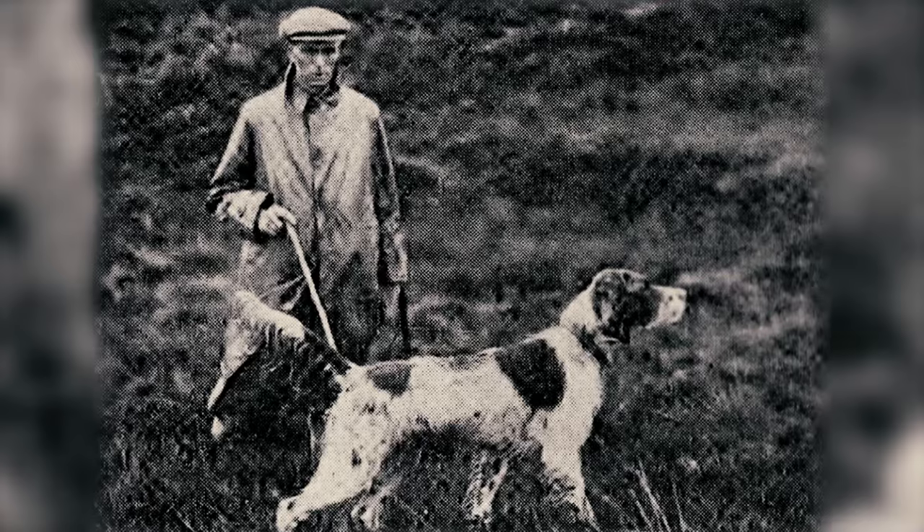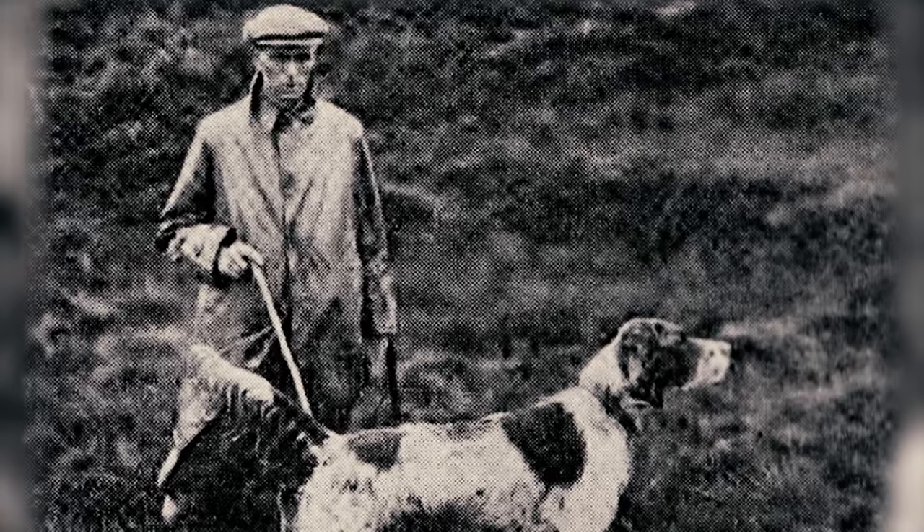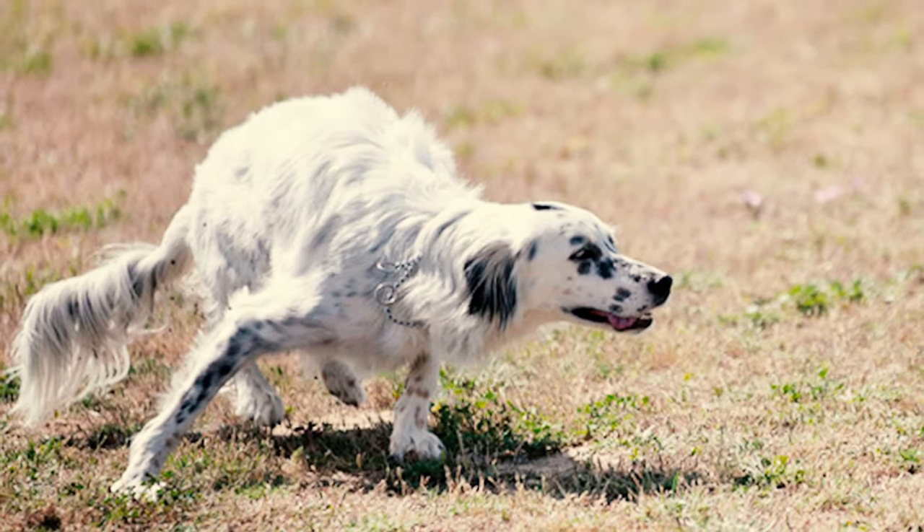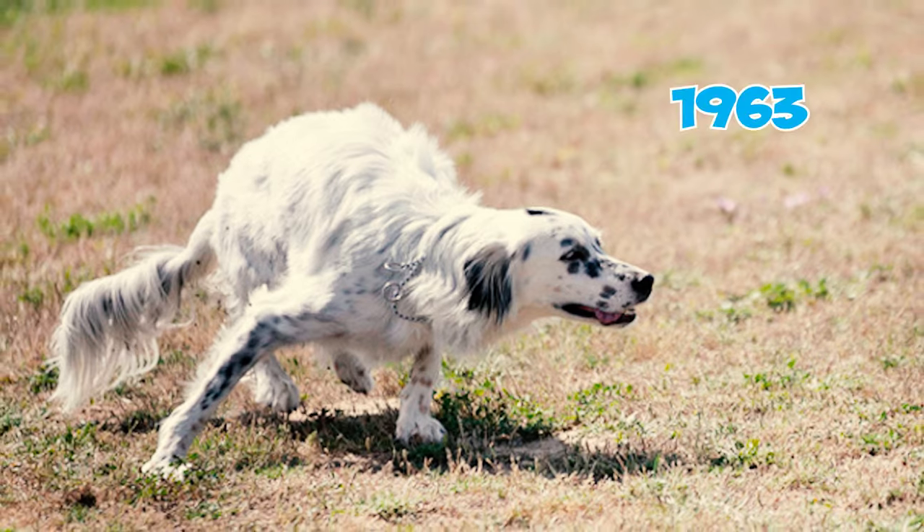Fact 31: Another notable person, William Humphrey, inherited these dogs from Richard Purcell Llewellyn in 1925 and maintained their purity through generations until his passing in 1963.